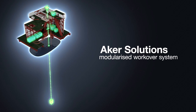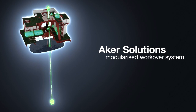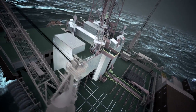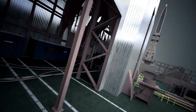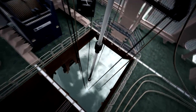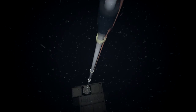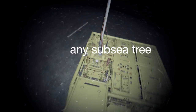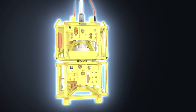ARCA Solutions' latest generation modularized workover system is a standardized, state-of-the-art system defining the future for subsea products. Operated by semi-submersible rigs, drill ships, or light intervention vessels, our light well intervention workover system provides large bore access to any well, facilitating coiled tubing and wireline operations. It holds unique qualities that represent a true step change for the oil and gas industry. For the very first time, a single system can perform workover operations for any subsea tree from any subsea vendor, with the highest safety standards and no intellectual property infringements.